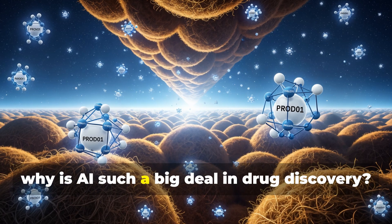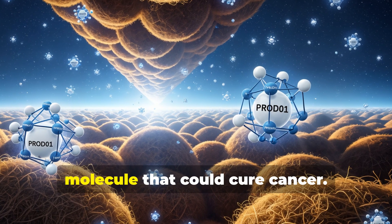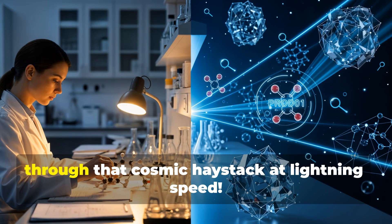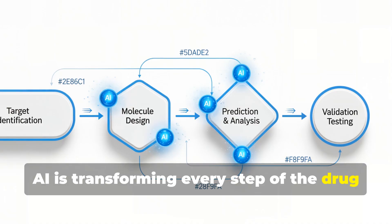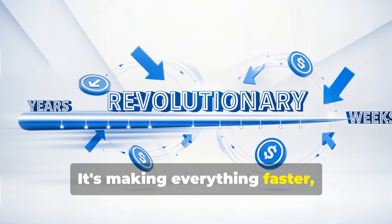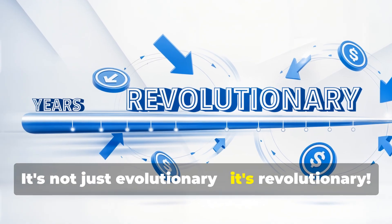So why is AI such a big deal in drug discovery? Imagine trying to find a needle in a haystack, except the haystack is the size of the entire universe, and you're looking for a specific molecule that could cure cancer. That's basically what traditional drug discovery is like. AI is transforming every step of the process — from identifying potential targets to designing molecules and predicting how they'll behave in the human body. We're talking about cutting down research time from years to months, or even weeks. It's not just evolutionary, it's revolutionary.